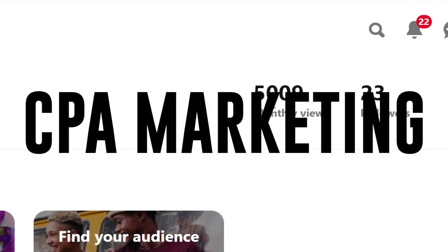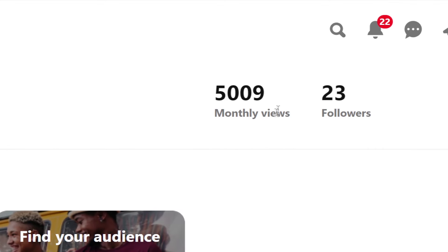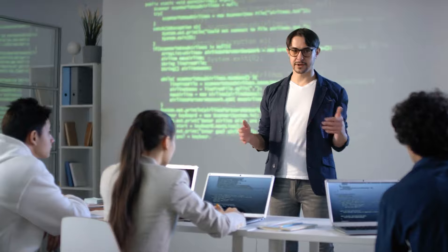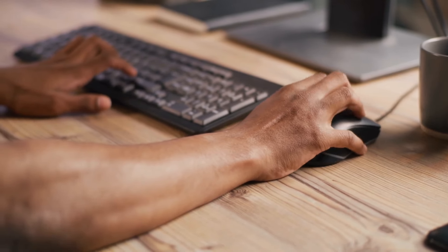To start making money with this CPA marketing strategy, you don't really need any social media followers. You don't need a Facebook account, Instagram account, YouTube, TikTok, Twitter, or anything like that. And you don't need to pay for any ads. This is absolutely free because the traffic source I'm about to share with you can get you thousands of clicks for absolutely free.